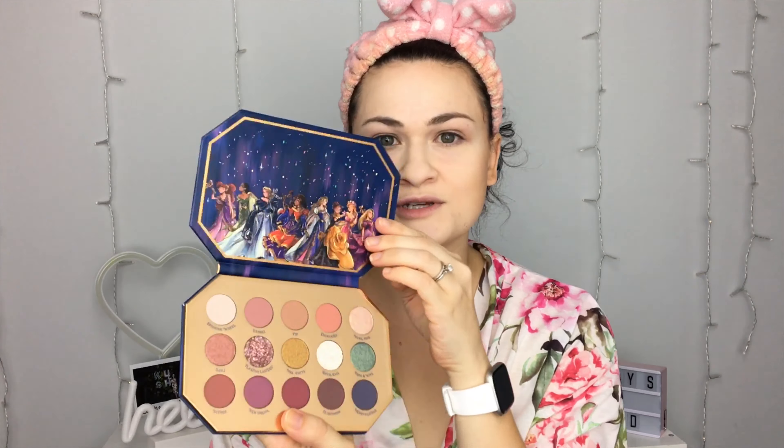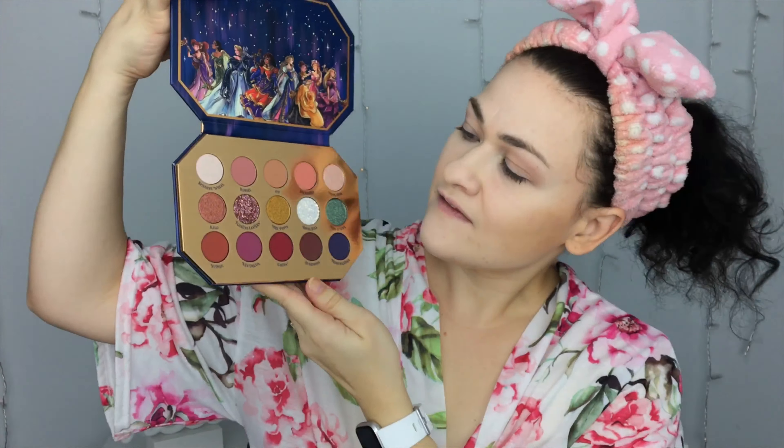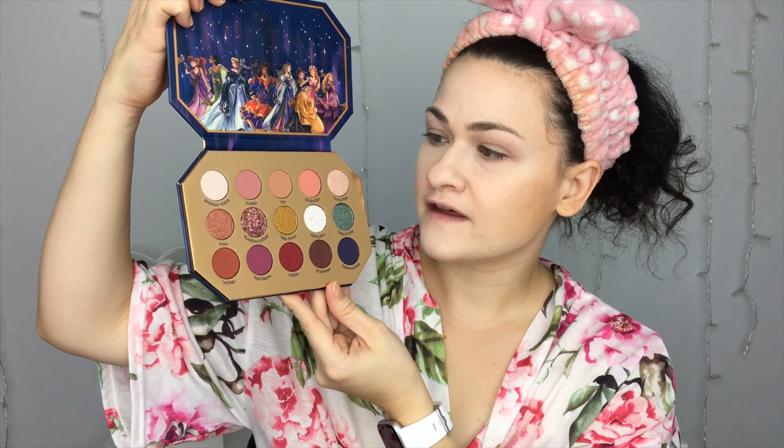Let's start with the palette — it's the Midnight Masquerade palette, and it's supposed to be based on if all the Disney princesses were to go to a masquerade. Well, not all the Disney princesses — they left out Snow White and Ariel, but they did add some others that aren't usually included, like Meg from Hercules, Esmeralda from The Hunchback of Notre Dame, and they've got Giselle from Enchanted in there too. These colors are so fun, I think I'm gonna have a lot of fun with this.